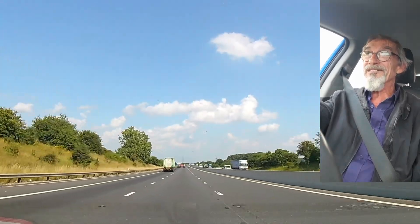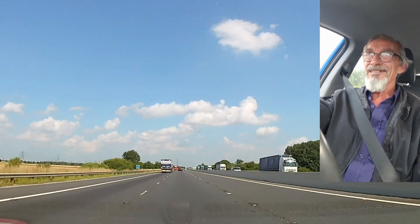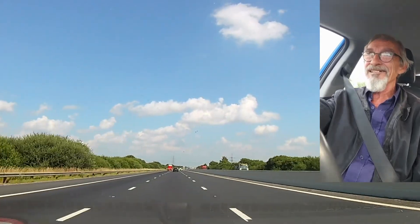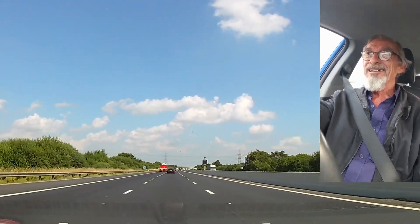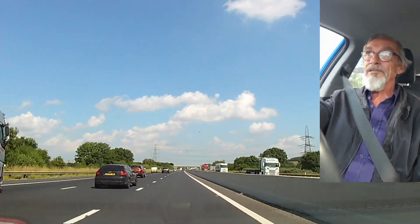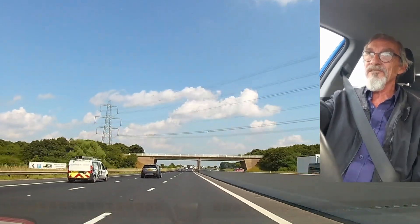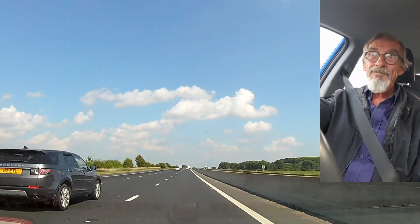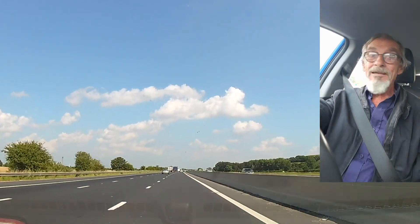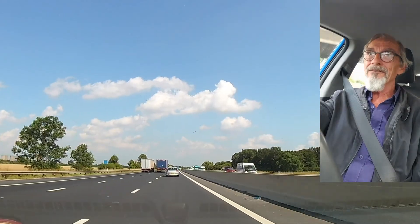It's got an interesting parking brake — it's a foot lever, like you used to get in a 1950s car. Quite interesting that they decided to do that. And overall that's the car — I like it a lot.